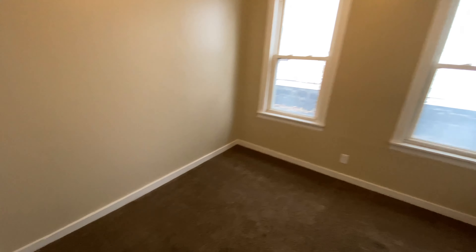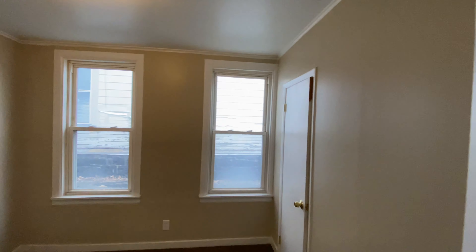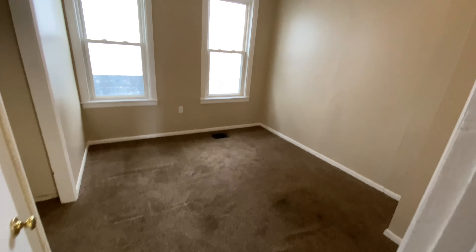Everyone, this is John Adolfi. Welcome to our office listing located at 408 East Division Street on the north side of Syracuse. What we have here is a newly remodeled three-family house.